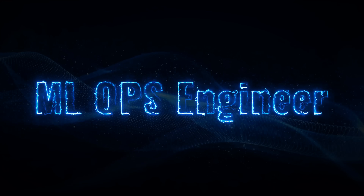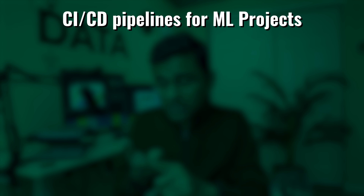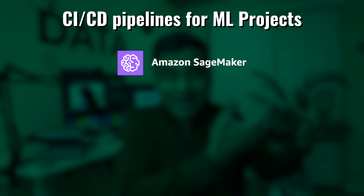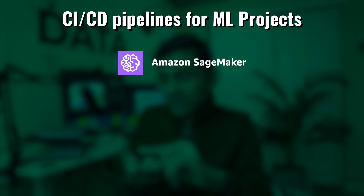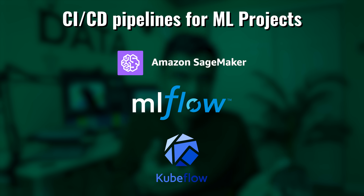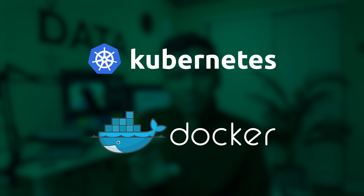The next role is MLOps engineer. You may have heard of DevOps engineer in software engineering — an MLOps engineer is essentially a DevOps engineer doing DevOps for machine learning projects. They will be involved in setting up CI/CD pipelines for ML projects, using tools such as Amazon SageMaker for cloud-based machine learning, and specialized tools such as MLflow and Kubeflow. They will also use Kubernetes and Docker to deploy ML solutions.